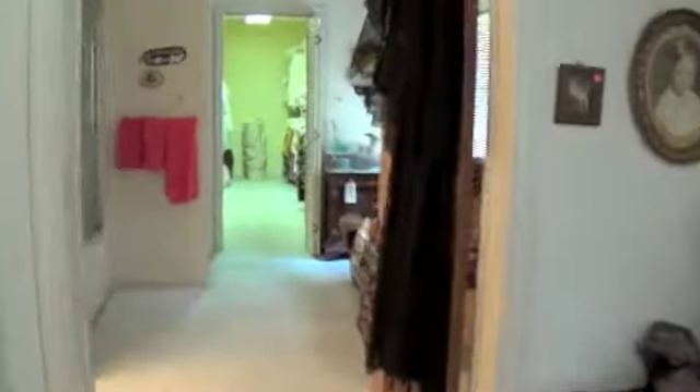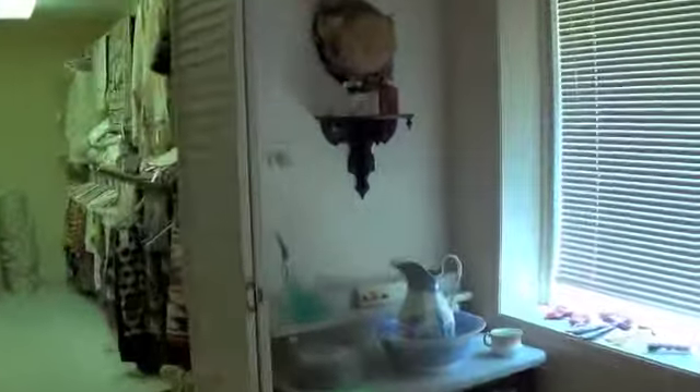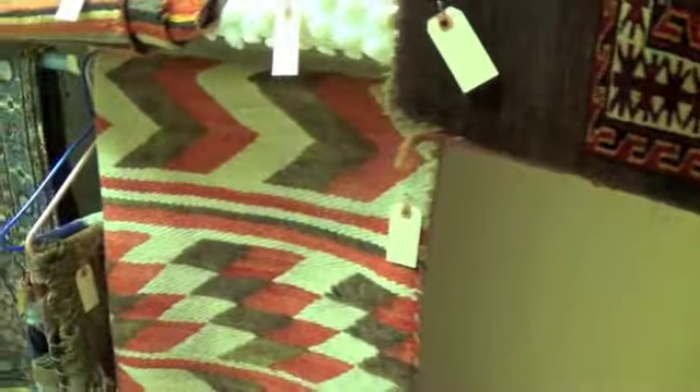We're going to take a quick walk in to where they have the Indian blankets. When the family first settled here, they were actually trading with the Indians on the property. So here's a quick peek at some of the Indian blankets that will be found here.